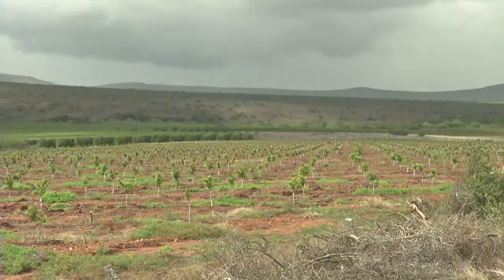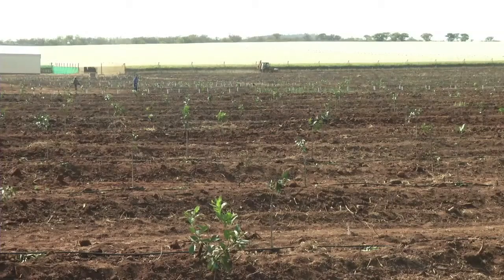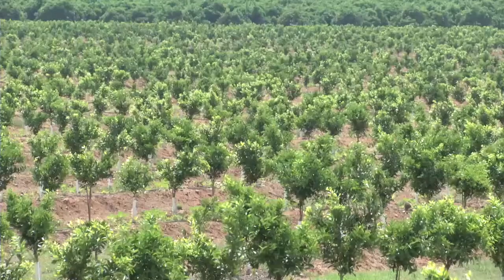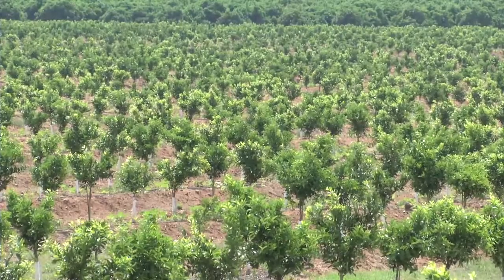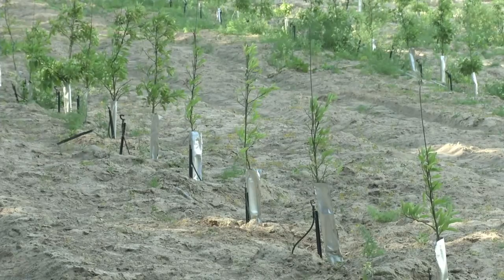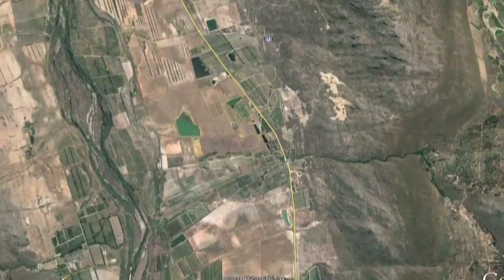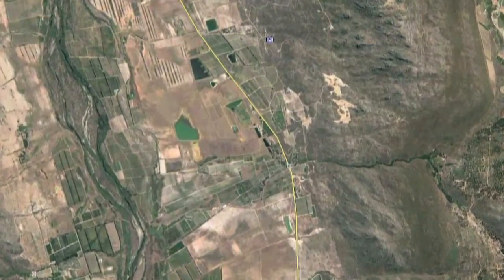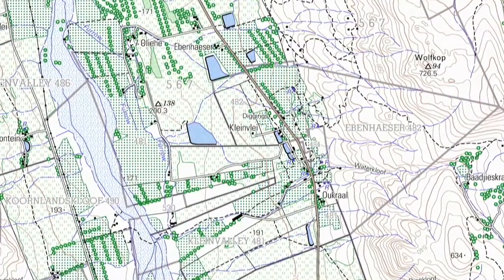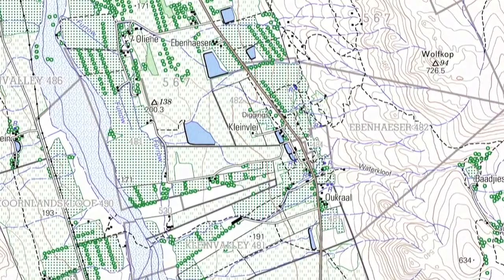It would be tempting to think that the tree census can be recorded when the orchard blocks are planted and then to assume that this will remain accurate and true for the whole lifespan of the orchard. This is, however, not a safe assumption to make. Keeping the map and plan that you developed while planning for the establishment of new citrus plantings is an excellent start, but this cannot be the end of it.